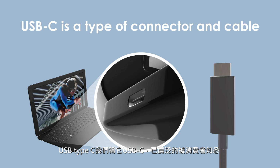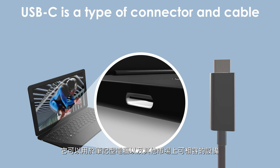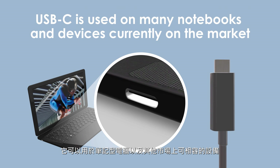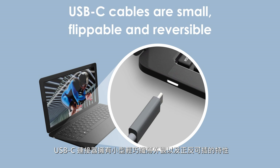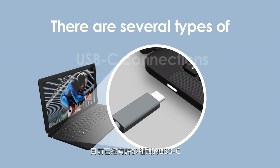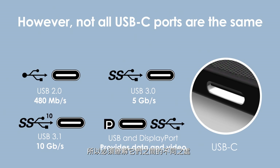USB Type-C, commonly known as USB-C, is a type of connector and cable utilized in many notebooks and other devices currently on the market. Supporting thinner and lighter notebooks, USB-C cables are small, flippable and reversible, and provide power for notebook charging. There are several types of connections available, and it's important to understand their differences.